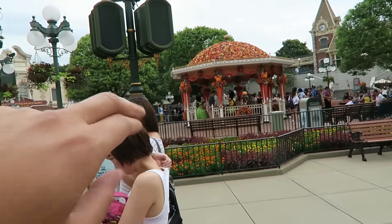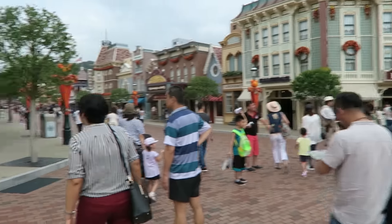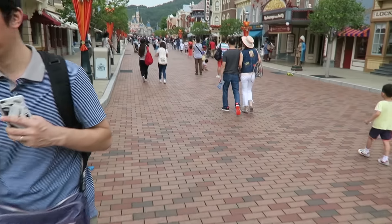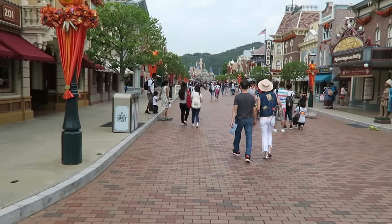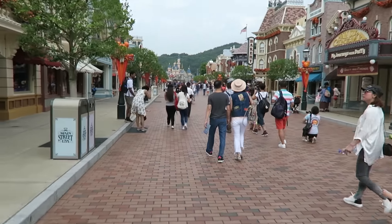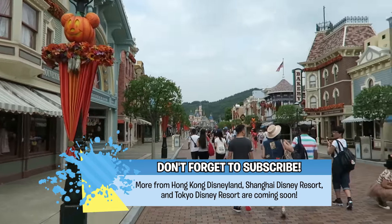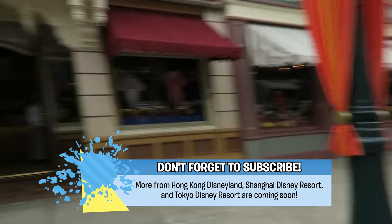Mickey and Minnie are there in their Halloween gear. Wow, look how empty the streets are — it's amazing! It's so nice to walk down where it's not crowded like Anaheim Disneyland. Oh, there's a castle — delayed reaction from me — there's a castle! And it's so cool that you have the mountains behind it. You have to go take a picture over there.